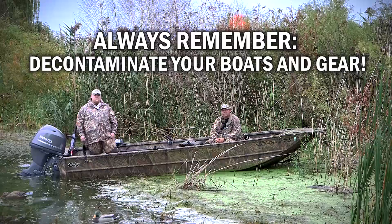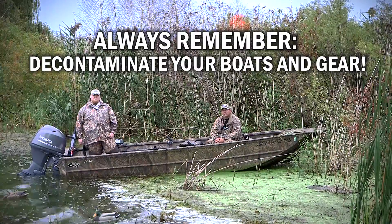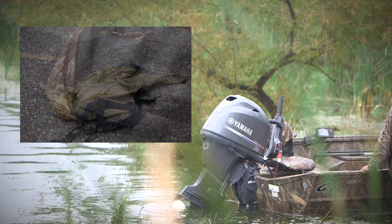Instead, choose synthetic blind materials or non-Phragmites plants like cedar boughs or grass mats. And remember, always decontaminate your boats and gear such as decoys, anchors, decoy bags, and waders.